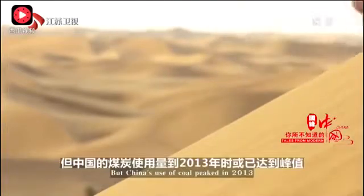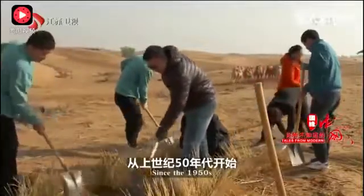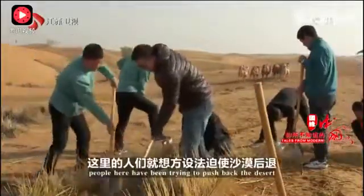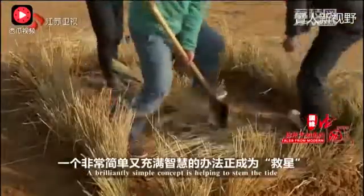But China's use of coal peaked in 2013. Since the 1950s, people here have been trying to push back the desert. A brilliantly simple concept is helping to stem the tide.